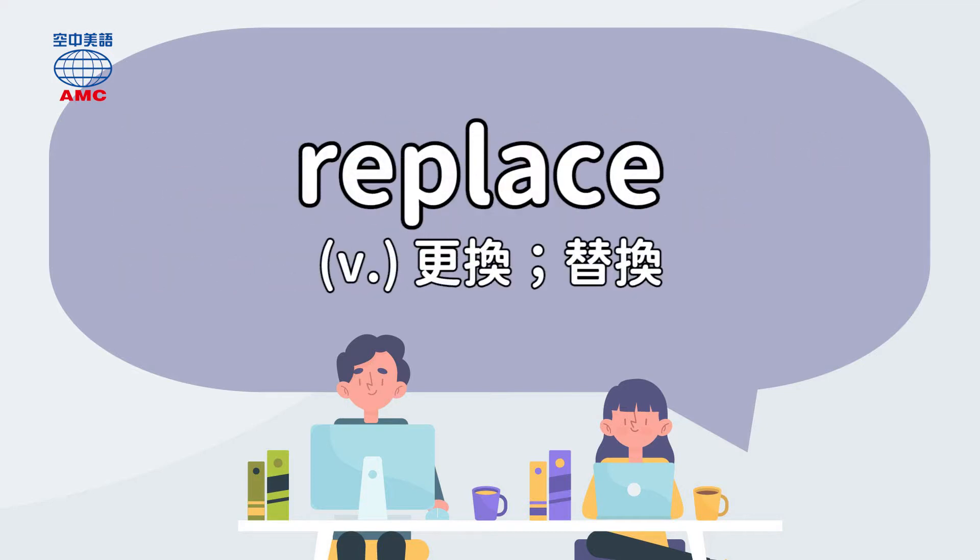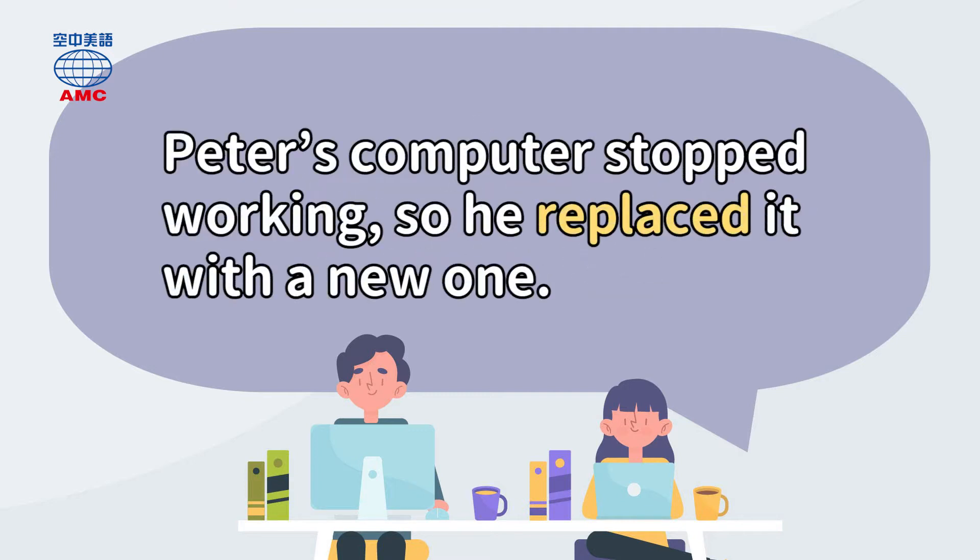Replace. Peter's computer stopped working, so he replaced it with a new one.